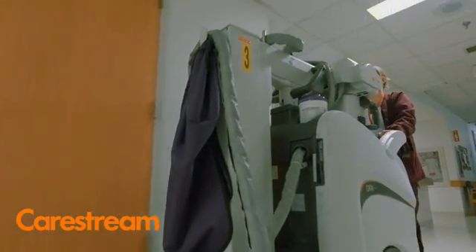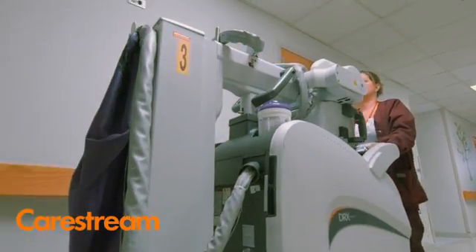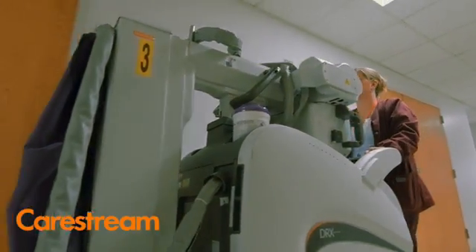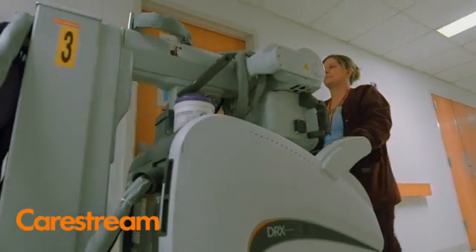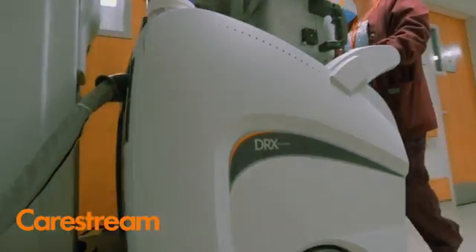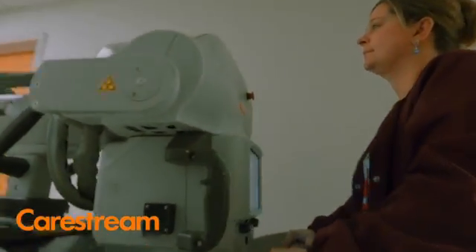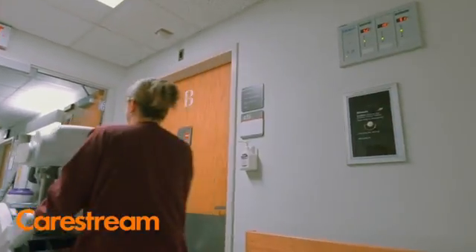We took delivery about six months ago, and it's been absolutely fantastic. If you look at the footprint of the Revolution, it's half the size of our conventional portable machines. Being in an institution that's fairly large, with a lot of ramps and a lot of elevators, the technologists are able to use one hand to push the Revolution around the institution. It's been a wonderful experience for the technologists.